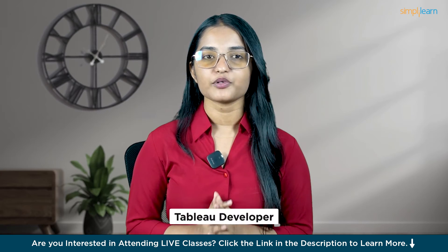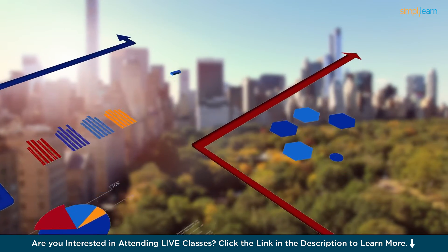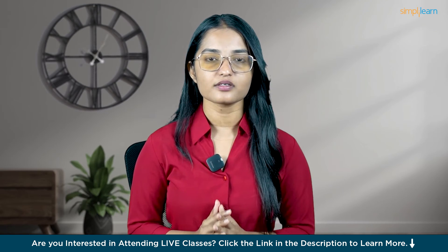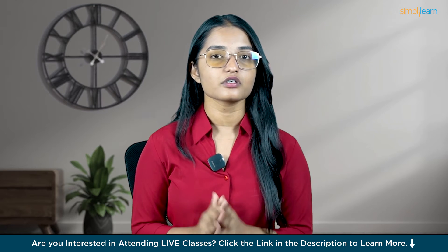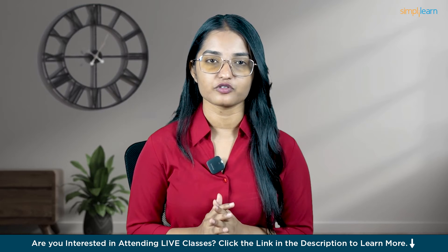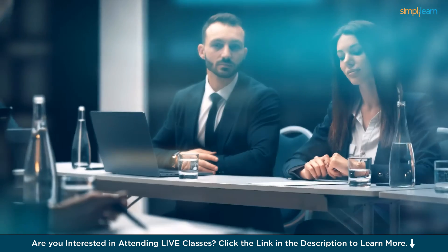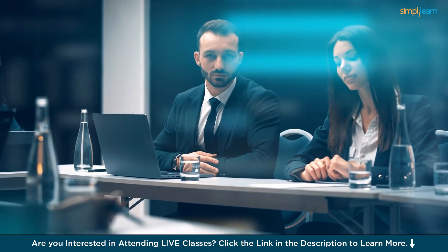As a certified Tableau Developer, Sara's salary saw a considerable boost, along with new opportunities for advancement at her company. The rigorous certification process validated her expertise in building scalable data solutions using Tableau's platform. Investing in this certification can pay off in many ways you never imagined — not only opening doors for new job opportunities and higher salaries, but also positioning you as a valuable asset to any organization.